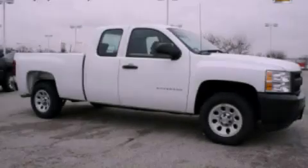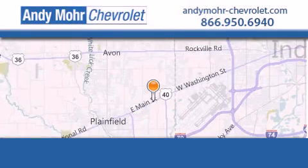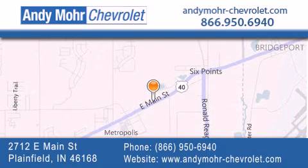Contact us today to arrange your test drive. Andy Moore Chevrolet is the place to find new Chevrolet cars as well as pre-owned cars in Indianapolis. You can visit our new and pre-owned inventory online, get new car pricing, and receive free no obligation price quotes. Visit Andy Moore Chevrolet today at 2712 East Main Street in Plainfield, or see us online at andymoore-chevrolet.com.